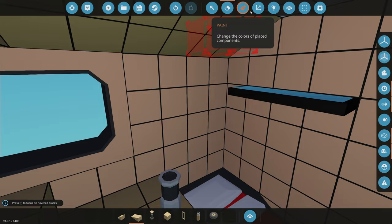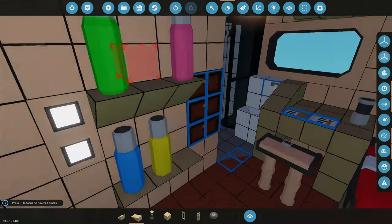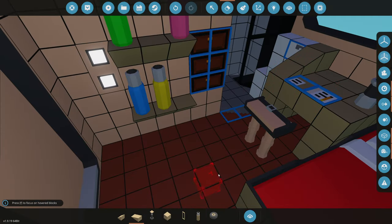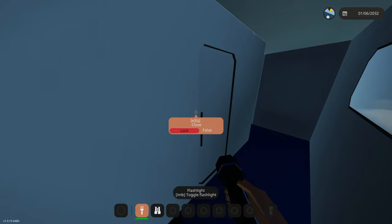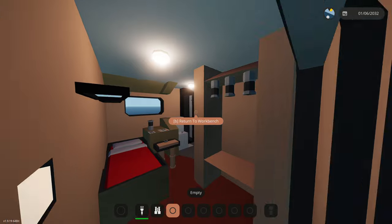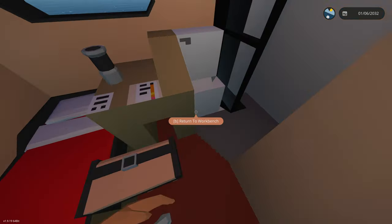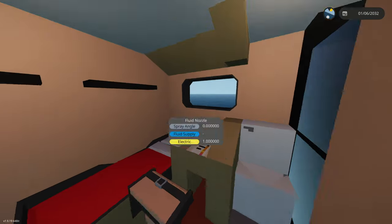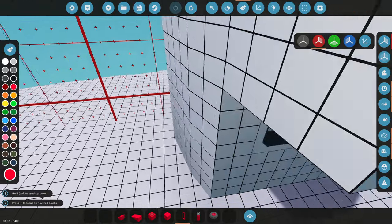Now let's go ahead and start on the engineer's cabin. Should we have the same type of setup? This room's actually a little bit smaller so we might have to do something majorly different. The engineer's room is now fully done — I didn't want to bore you guys showing how I built it. We've got a little hanger set up where you hang your clothes, and the same type of bathroom setup. It's kind of claustrophobic but cozy.